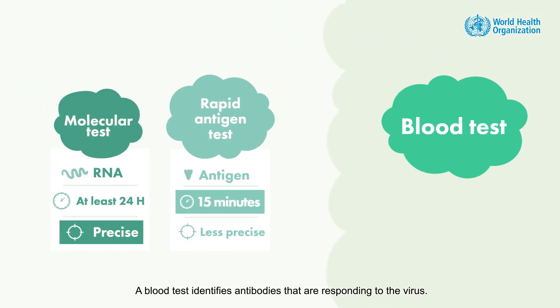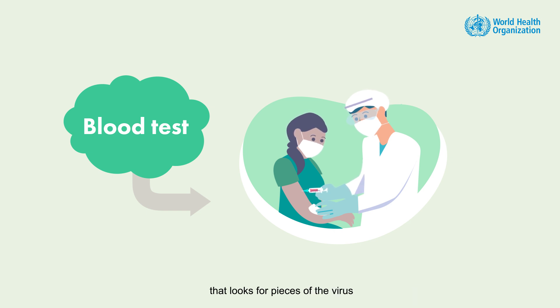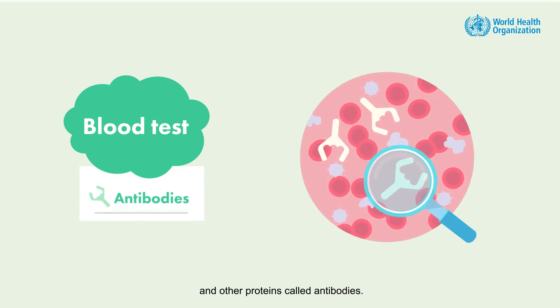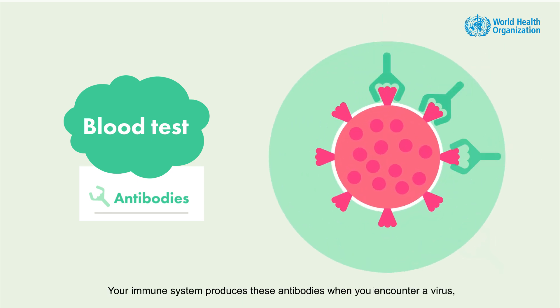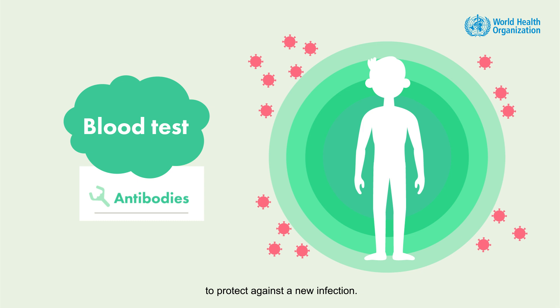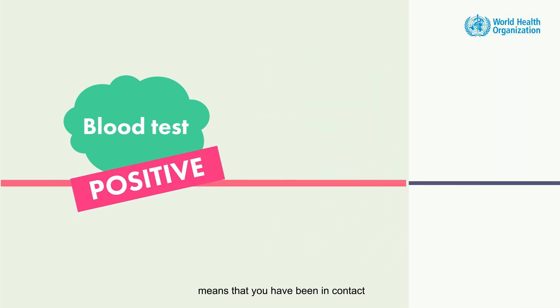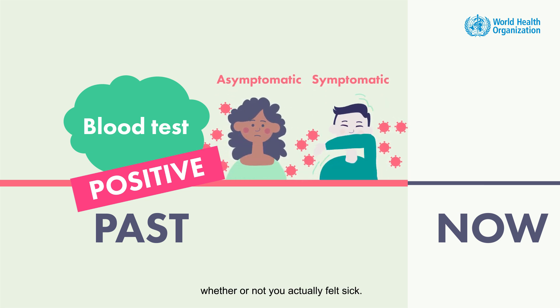A blood test identifies antibodies that are responding to the virus — it looks for pieces of the virus and other proteins called antibodies. Your immune system produces these antibodies when you encounter a virus, and they remain on guard, circulating in your blood for some time to protect against a new infection. A positive test means that you have been in contact with the virus in the past, whether or not you actually felt sick.